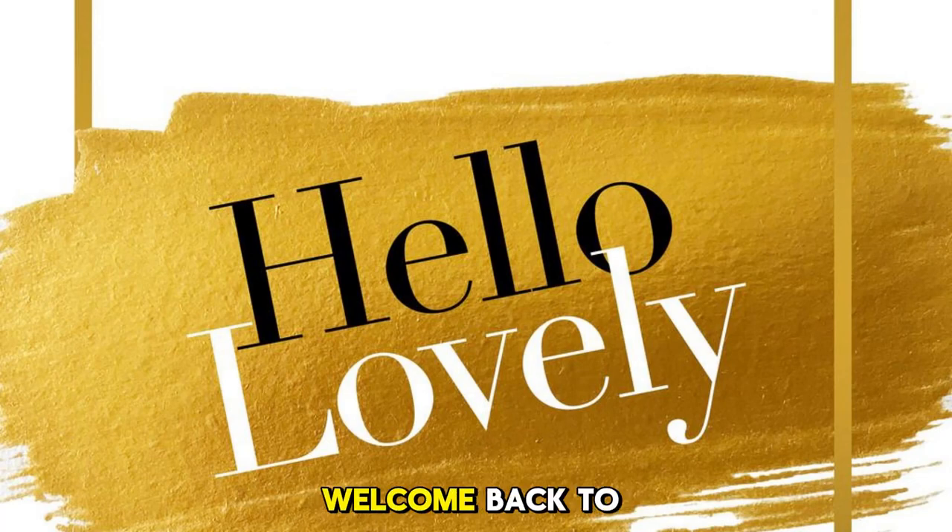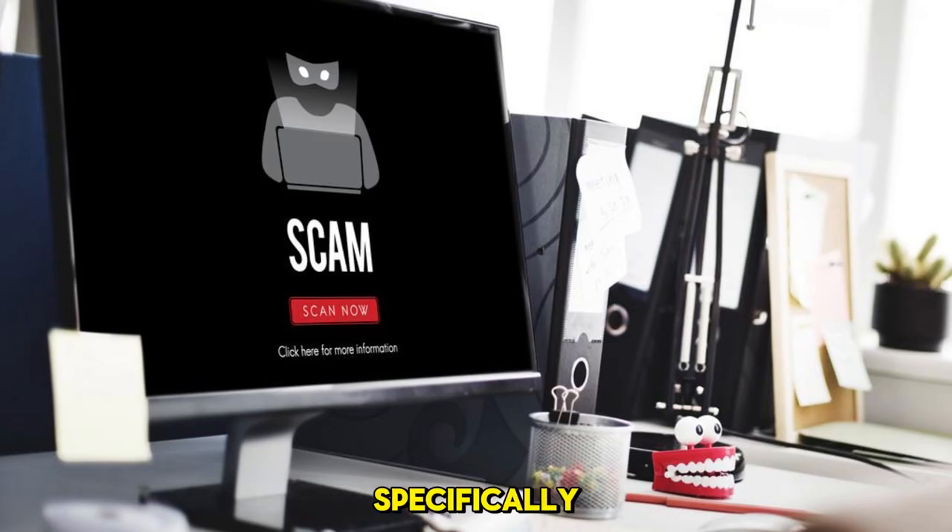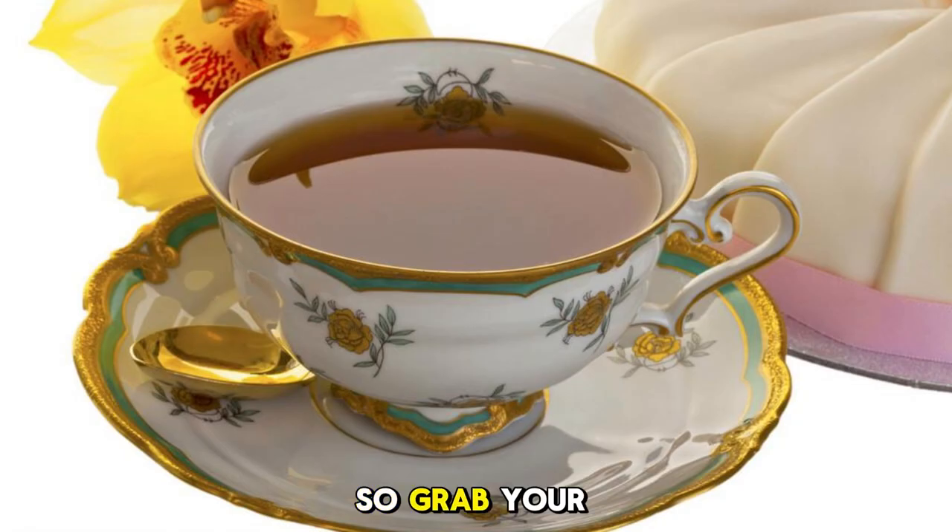Hello, lovely viewers, welcome back to our channel. Today we're diving into a topic that's crucial for all Etsy sellers and buyers: scammers. Specifically, how they might try to get your email address. So grab your favorite cup of tea, hit that subscribe button, and let's get started.